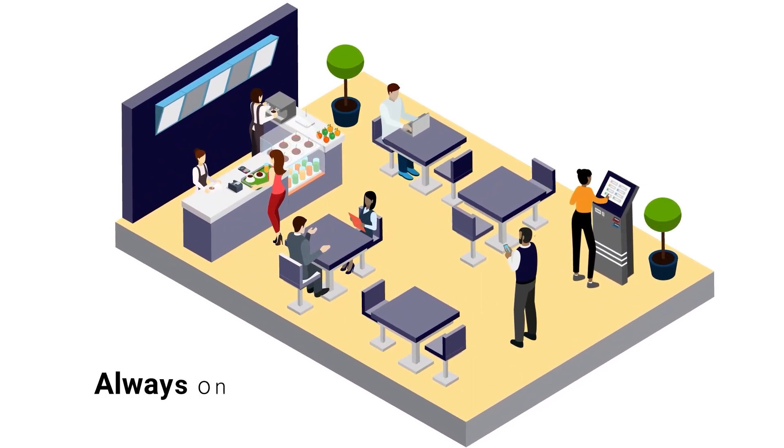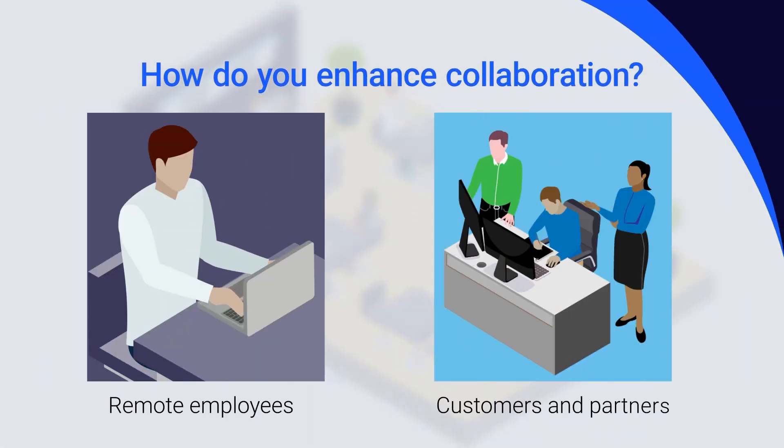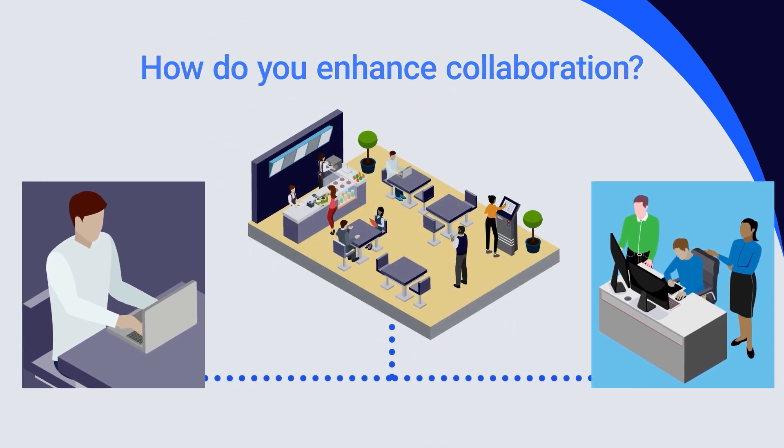Competitive businesses must always be on and always available to maintain their advantage. Beyond connectivity, how do you enhance collaboration with remote employees and with your customers and partners while seamlessly and securely exchanging data?